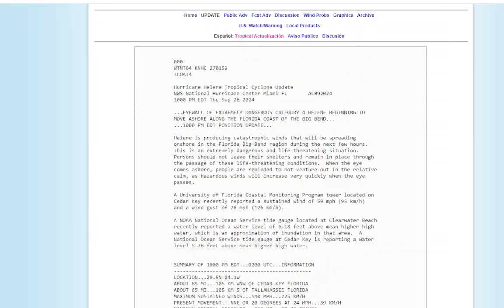The National Hurricane Center has issued an extremely dangerous Category 4 warning: Hurricane Helene is beginning to move ashore. This is the 10 p.m. position update. Helene is producing catastrophic winds that will begin spreading onshore in the Big Bend area during the next few hours. This is an extremely dangerous and life-threatening situation. People should not leave their shelters and remain in place. When the eye comes ashore, people are reminded not to venture out in the relative calm, as hazardous winds will increase very quickly as the eye passes.